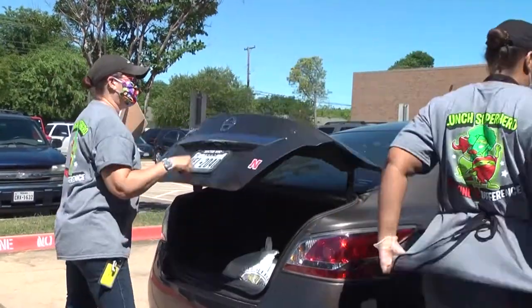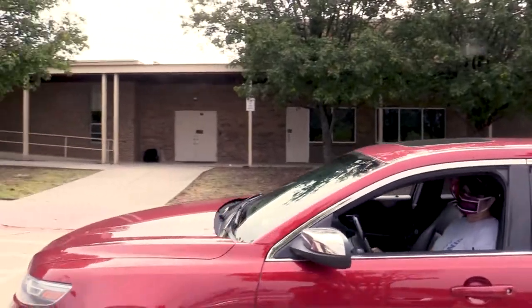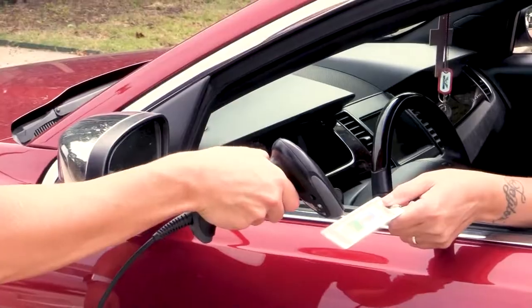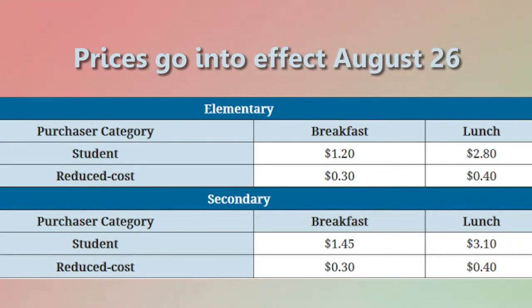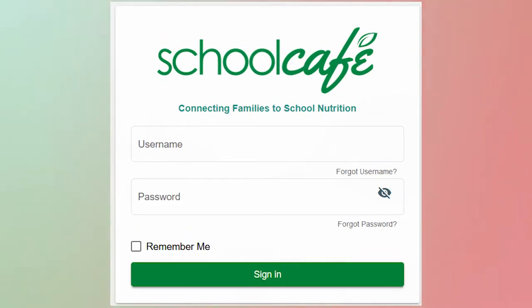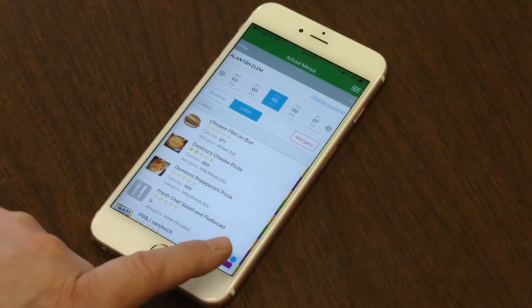Student IDs will be scanned to determine eligibility and meal benefits. Typical meal prices for this school year will go into effect on August 26th. To load funds onto your student's lunch balance, log on to School Cafe at SchoolCafe.com or do it through the app.